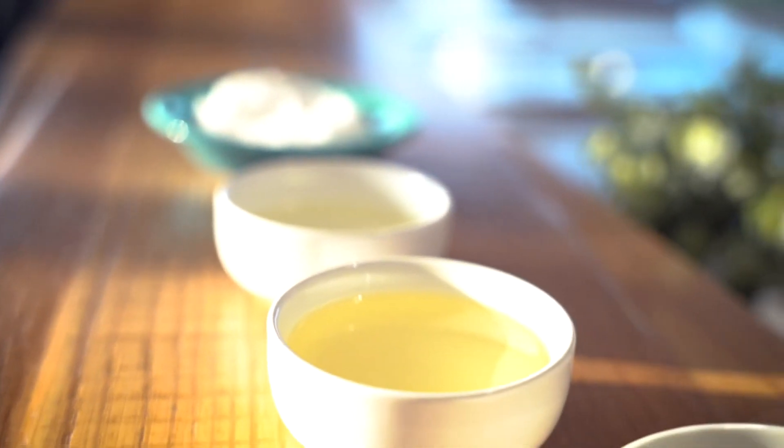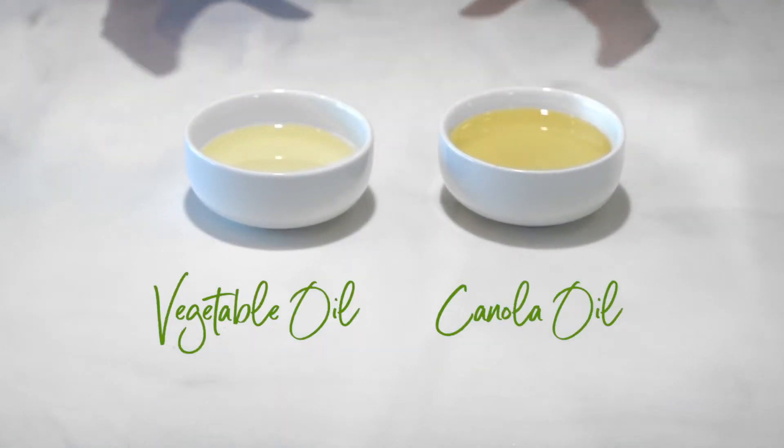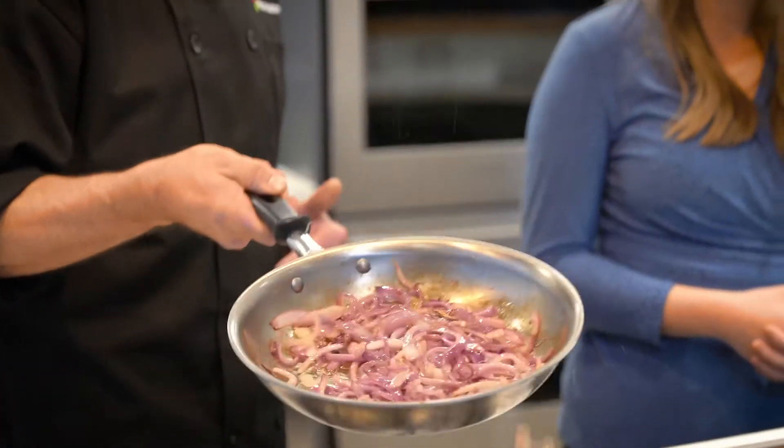There definitely are, so let's first talk about two of the most popular cooking oils: canola oil and vegetable oil. Vegetable oil is really a catch-all term for any plant-based derived oil, including canola oil. So technically canola oil is a vegetable oil.